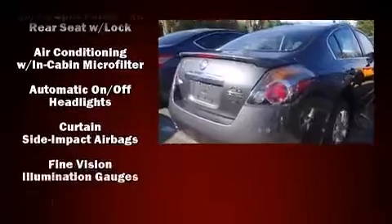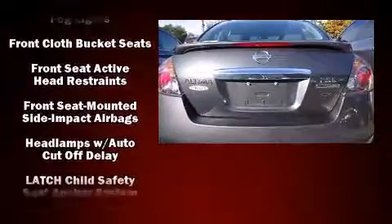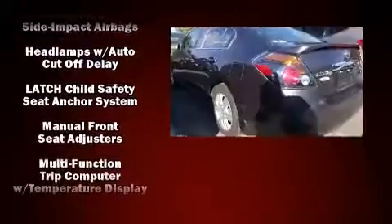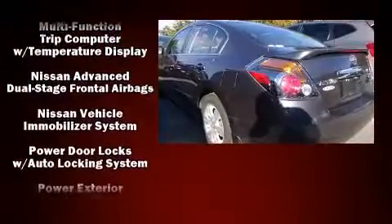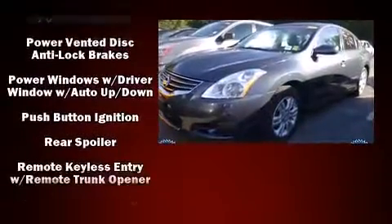Nissan also prioritized safety and security by including dual front impact airbags with occupant sensing airbag, front side impact airbags, traction control, brake assist, anti-whiplash front head restraint, ignition disabling, and four-wheel disc brakes with ABS.